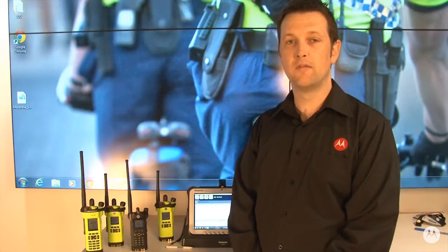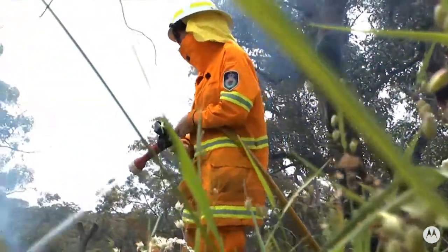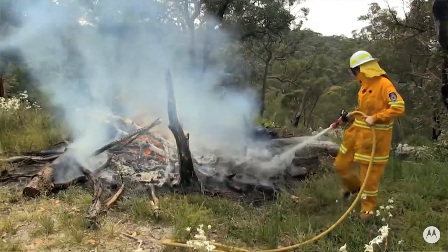In the event a fire ground commander decides it's time to pull out a team from a hazardous situation, an evacuate command can be issued from the application. All members of that fire team will receive an audible and visual alert of the evacuate command, and they acknowledge by pressing push-to-talk on their radios.